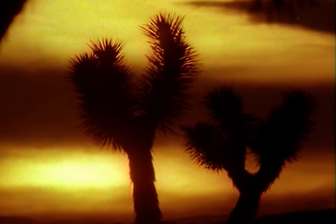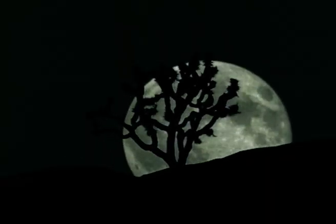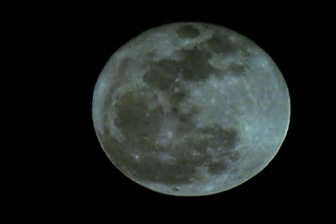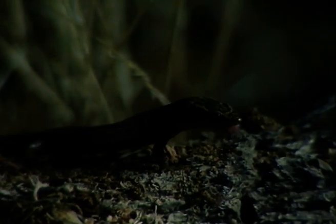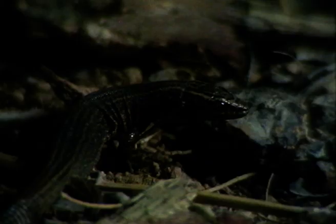Darkness sinks across the desert. Creatures that survive the heat of the day below ground begin to stir. The tiny desert night lizard lives under and around the fallen branches and trunks of the Joshua tree. In summer, it emerges after dark to feed on termites and other tiny insects.